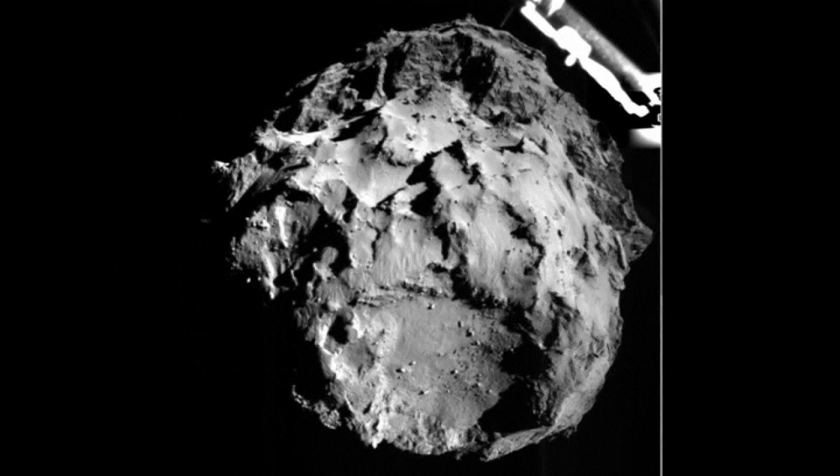Philae lander manager Dr Stephen Ulmanek says the molecules are now being investigated. We succeeded to identify several organic molecules in the so-called sniffing mode, so detecting the atmosphere, so to say, close to the comet,